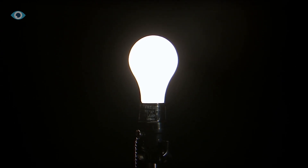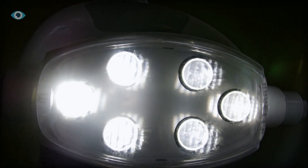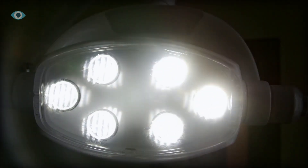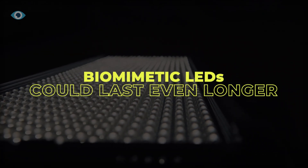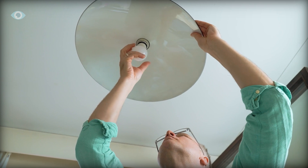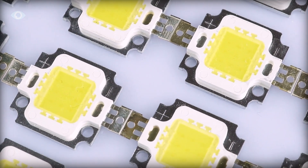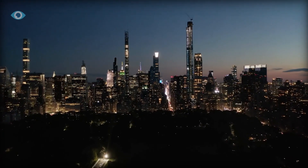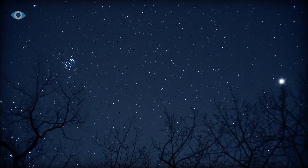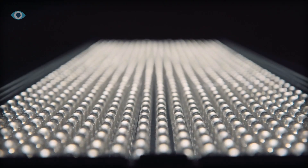LEDs are already known for their longevity, often lasting 25,000 hours or more. However, the heat generated by inefficiencies can degrade the materials over time. By reducing this waste, biomimetic LEDs could last even longer, further reducing waste and the need for replacements. Interestingly, the higher efficiency of these LEDs could also help address light pollution. With more precise control over light output, cities could reduce excess lighting, preserving night skies and reducing the impact on local wildlife.